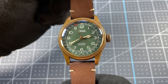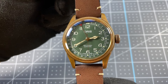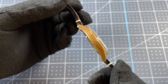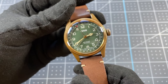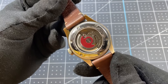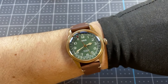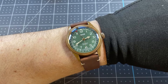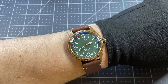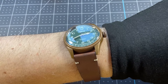Next up we have my Oris Big Crown Propilot Date 80th Anniversary Edition, bronze case with a green dial. This is what I consider my first luxury watch purchase. I absolutely love how it looks — the case is patinaed so nicely and paired with the green dial and brown strap it is my favorite fall and spring watch. This watch has an exhibition back and just look at that coin edge bezel on the wrist. The 40mm diameter is perfect for my 7.5-inch wrist, and it also has very long lugs giving it more wrist presence. Thin profile, great style, my only bronze watch.